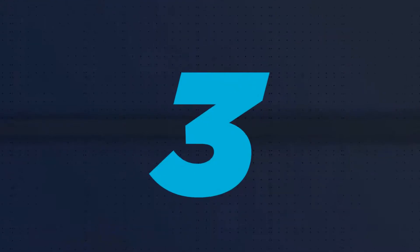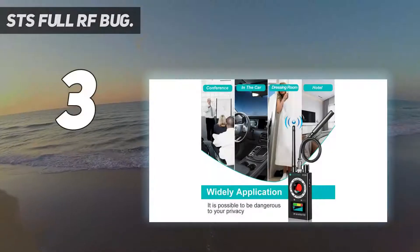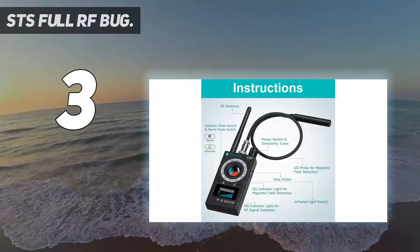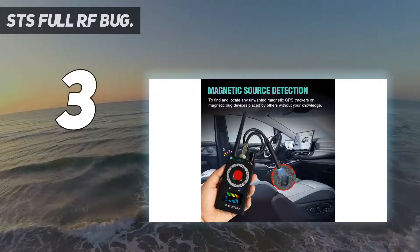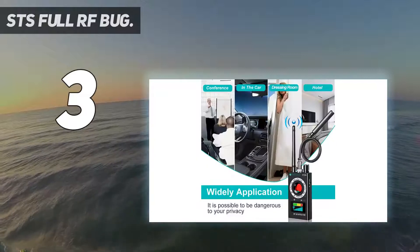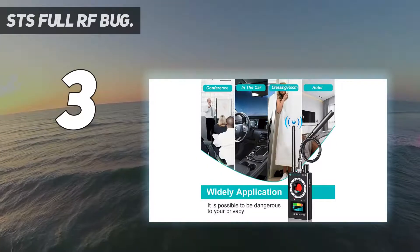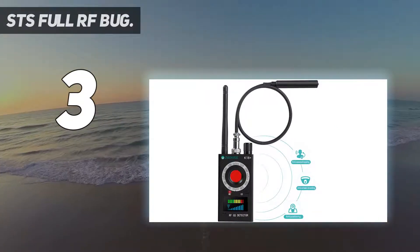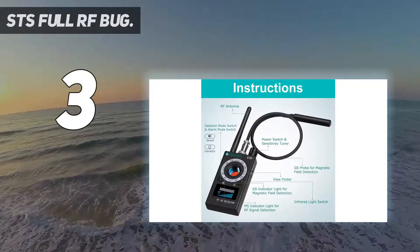At number three, the STS Full RF Bug. It is available at an affordable price but offers many features for simple bug detection or more advanced usage. The specs are impressive, with a wide frequency range covering up to 8,000 megahertz. It has a strong anti-jamming frequency that can detect devices quickly, with coverage extending across a whole room.